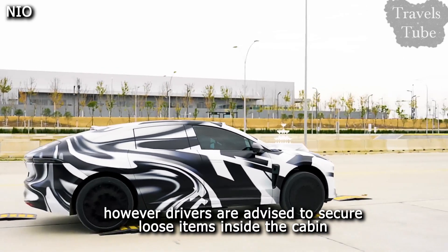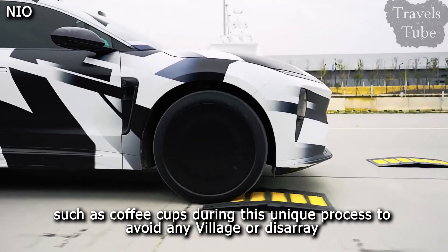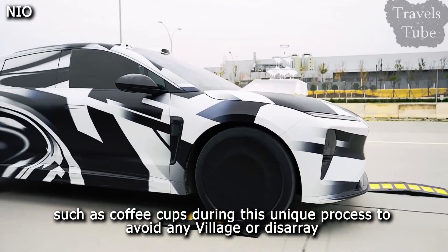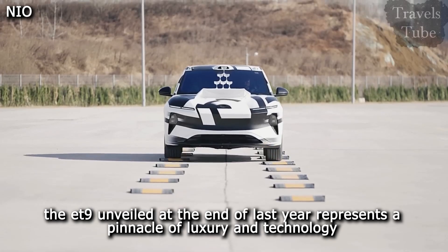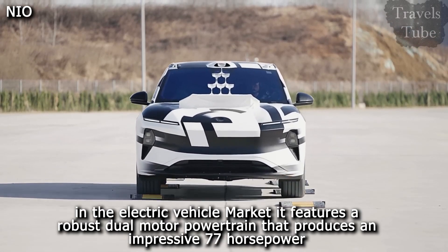However, drivers are advised to secure loose items inside the cabin, such as coffee cups, during this unique process to avoid any spillage or disarray. The ET9, unveiled at the end of last year, represents a pinnacle of luxury and technology in the electric vehicle market.